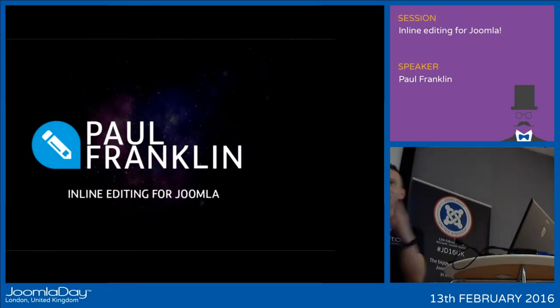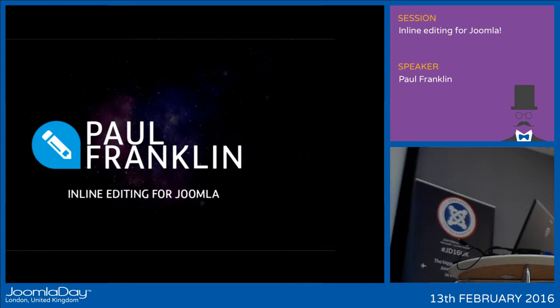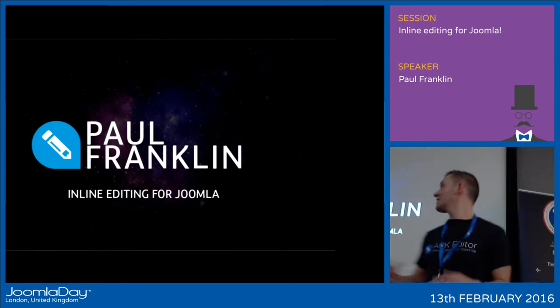Great. Well, thank you for coming. So many keen faces. And I'm going to be talking, as you can see, about inline editing for Joomla. This is a totally new landscape, something that we're just exploring ourselves. So we're just going to let you in on this adventure.